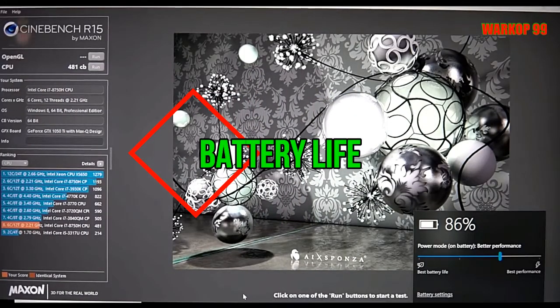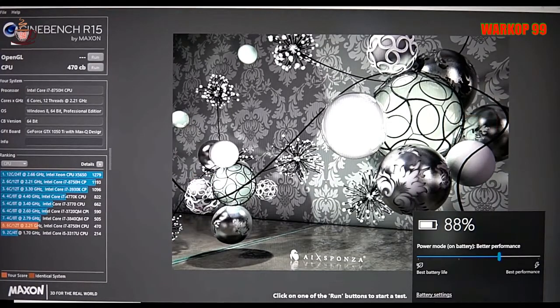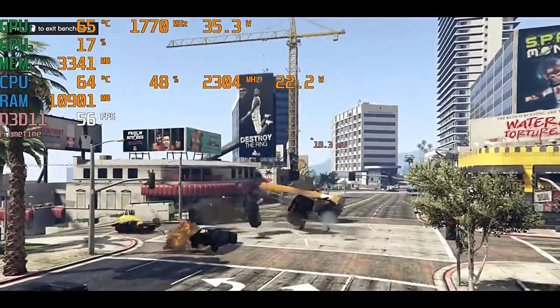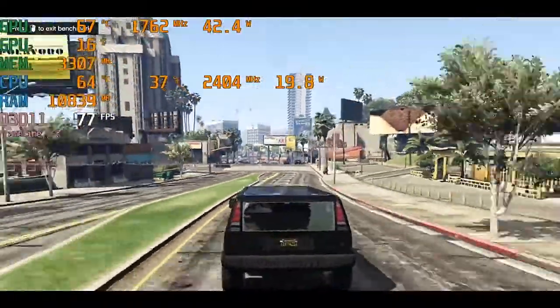The Dell's 86Wh battery lasted for 10 hours and 56 minutes in our usual video playback benchmark with the screen at 120 nits, and in a PCMark 10 work test the Dell XPS 15 lasted 9 hours and 4 minutes. Those are reasonable results for a powerful 15.6-inch laptop, and you'll get through the working day unless you really push the hardware. With the work test running at full brightness the Dell lasted 6 hours and 33 minutes, and a gaming test saw lifespan drop to just over 2 hours.